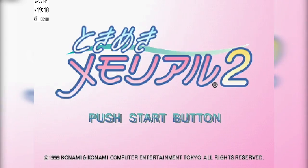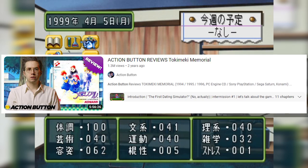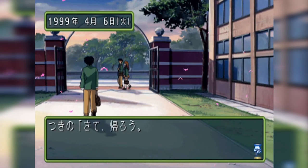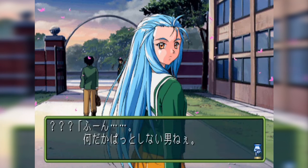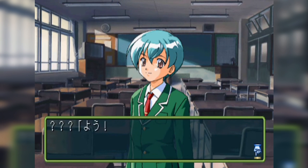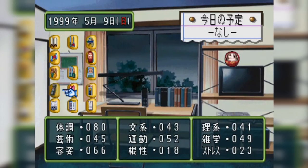This is Tokimeki Memorial 2, the follow-up to the game covered by Tim Rogers on his Action Button YouTube channel in a video that went super viral. If you haven't watched it, you're missing out on one of the best videos on this entire website — I wouldn't even be angry if you stopped watching this to go watch that; it's that good. So assuming you know about Tokimeki Memorial 2: it's a Japanese-only Konami game that is a dating simulator on the surface, but under the cute anime girls lurks an ocean-deep strategy game.